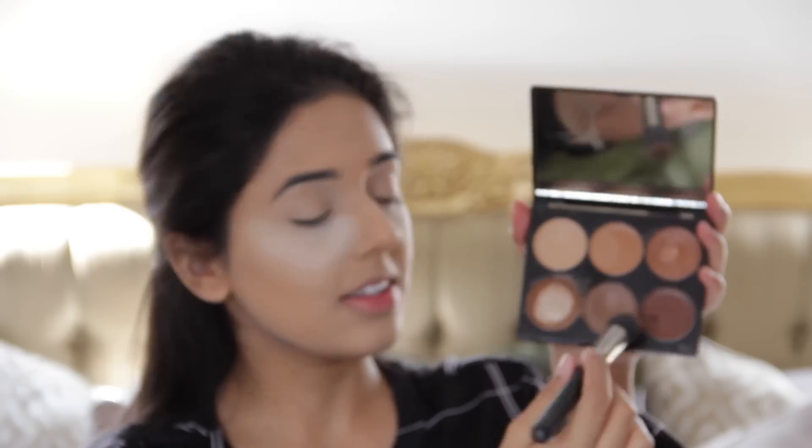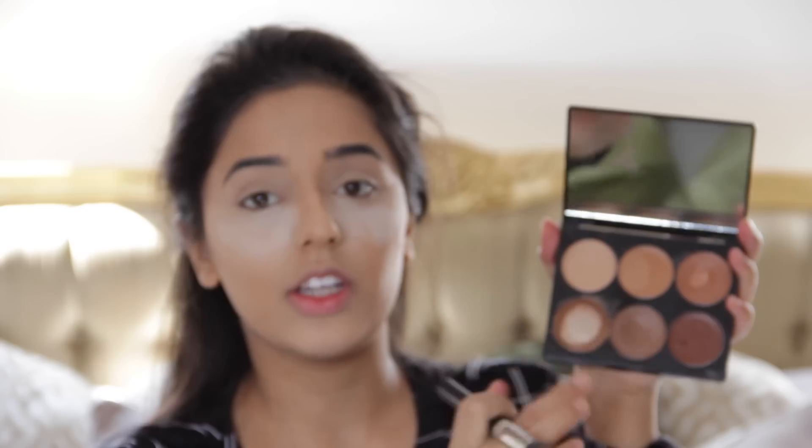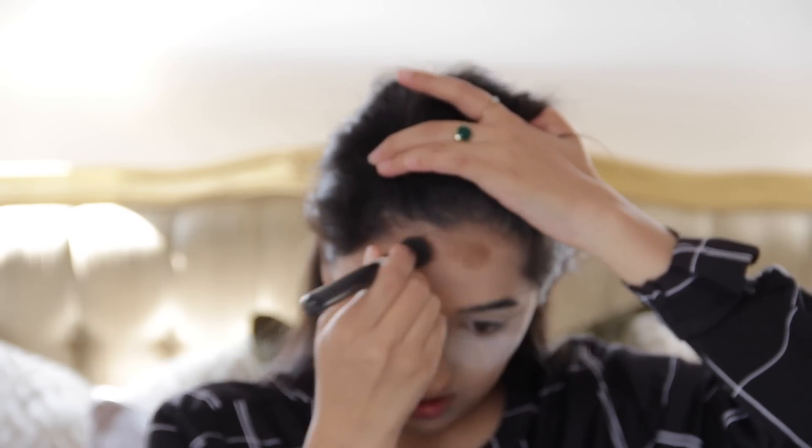Next I'm using my Sleek Contour Kit, going into the shade in the middle. This is a little bit darker than what I would usually use. Oh, this is all out of focus — I'm so sorry if that was out of focus. But if it was, all I did was blend in my contour using this shade right here and buffed it in with my beauty blender.